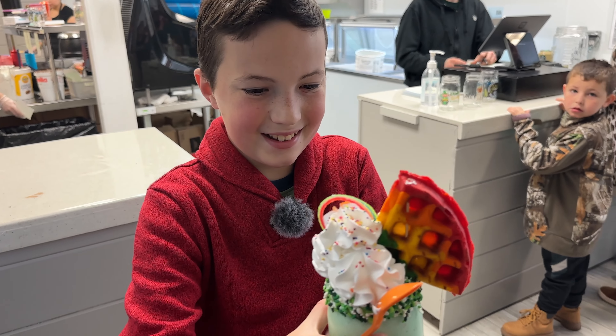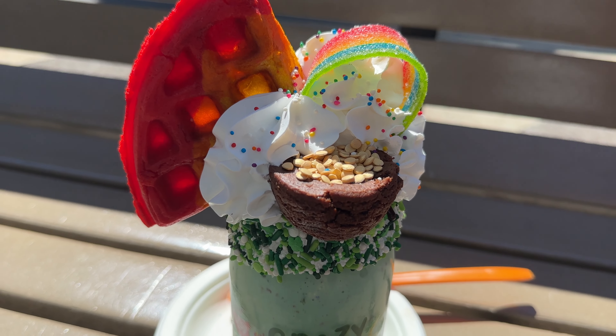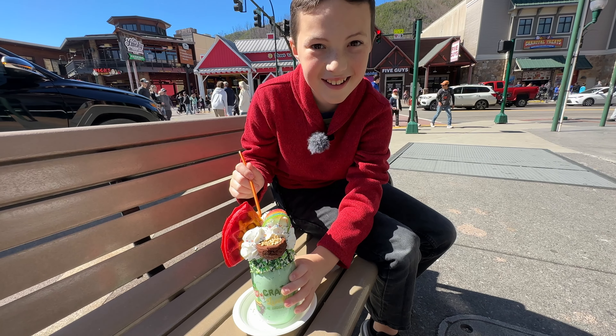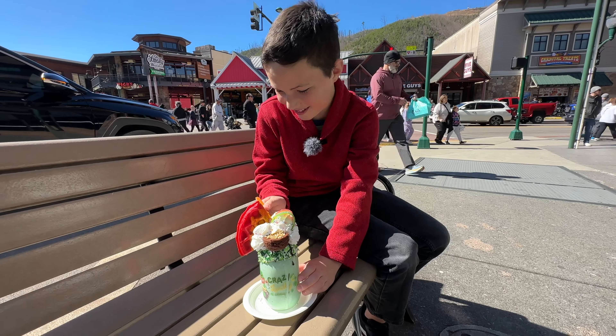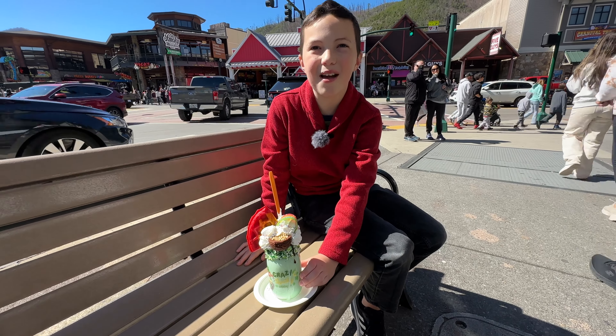All right Micah, ours is ready — you want to grab it? This is exciting. That is one happy boy. Let's go outside and check it out a little closer. It's got a little pot of gold and some Blue Bell ice cream. Where do you start with this thing? Just going for the ice cream? Oh, you just got all whipped cream!